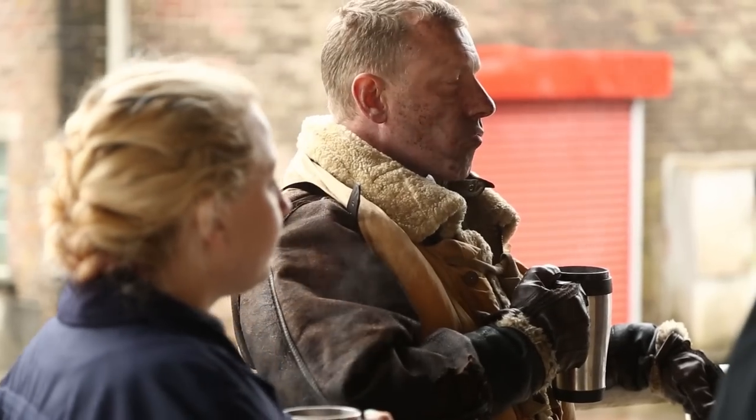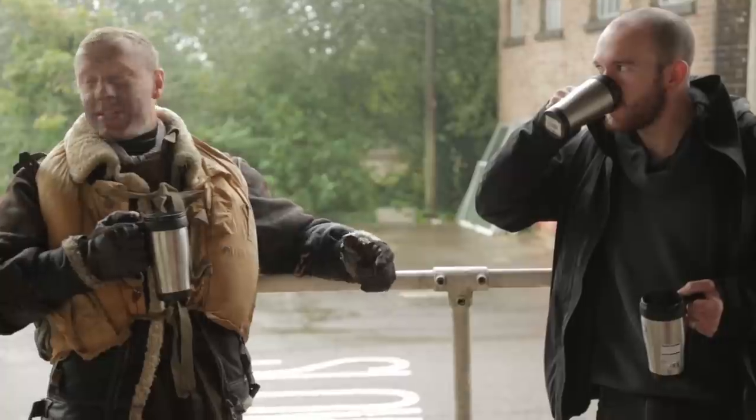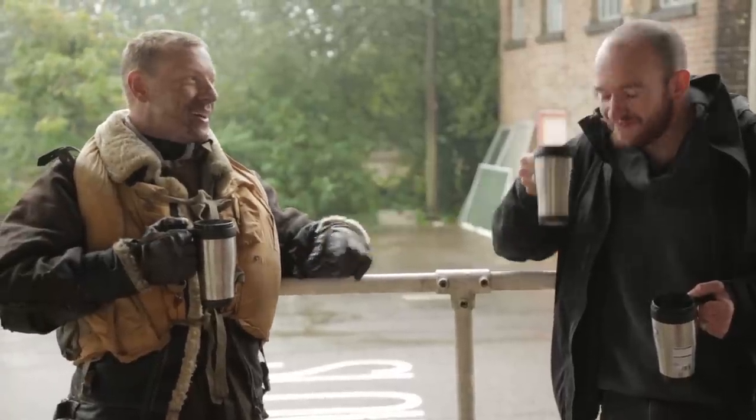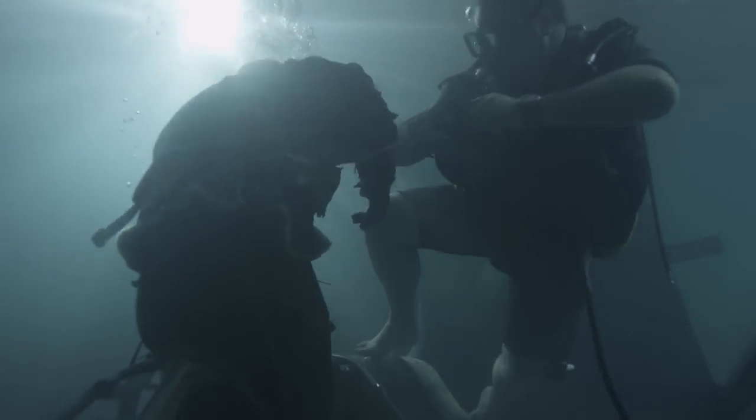We didn't end up casting that chap — we ended up working with a guy called Andy Torbett. Andy is quite the action man; he's a BBC presenter among other things, and his skills include being a fully qualified diver, cave diver, kayaker, rock climber — you name it, he's done it.